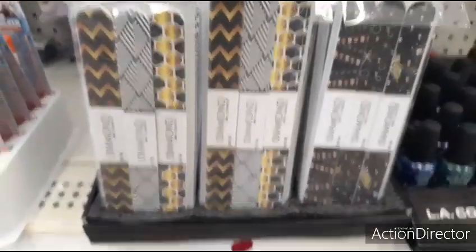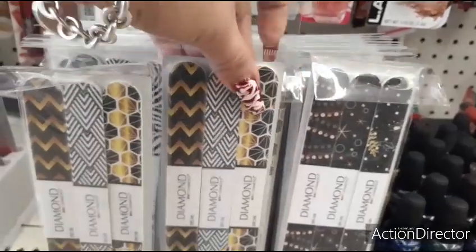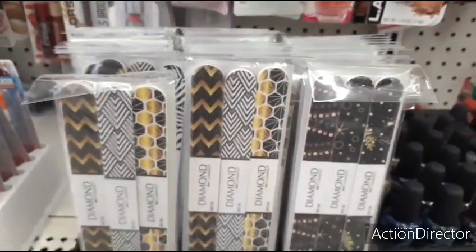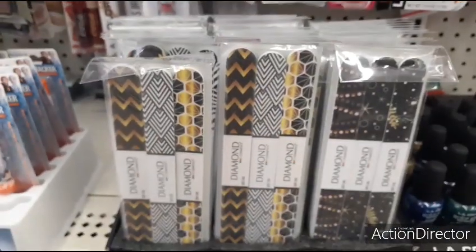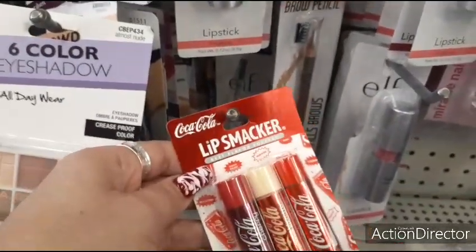They also have a three-pack of the diamond nail files — really cute. A three-pack is pretty cool. You can stick this in a beauty bag or in a stocking stuffer. And they still have these Lip Smackers, which is a great, great deal.